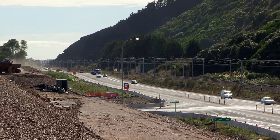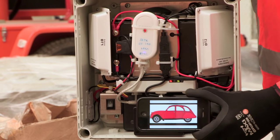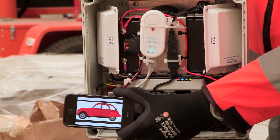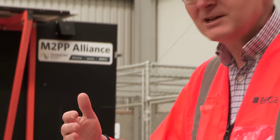Whenever a car goes past, we can quite easily pick up the radio signals coming out of the car, whether that's Bluetooth or Wi-Fi. We know which direction it's going because we've got an antenna pointing in each direction, and we can work out how long it took for that car to go past one sensor. We've got sensors all the way down the road, so we can work out how long that journey was taking between all those different sensors.